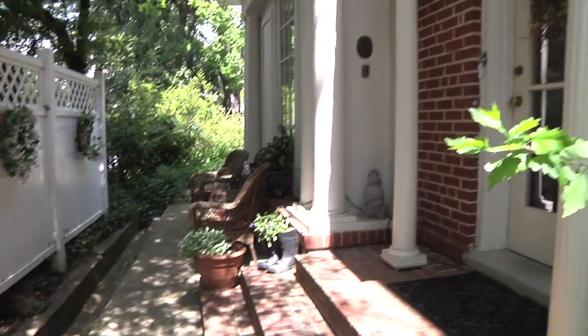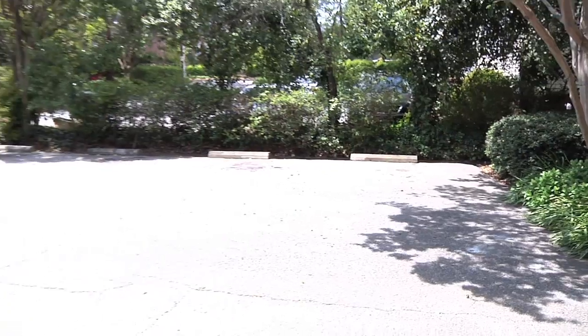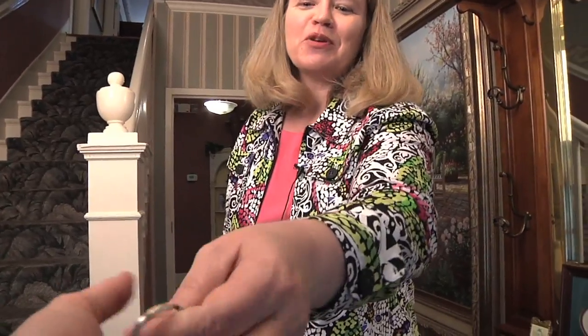Here's the private entrance for the guests. They can come in from the side through my private parking lot out back. Each guest gets their own key to the house so they can come and go as they please. Here's your key — let me show you to your room.